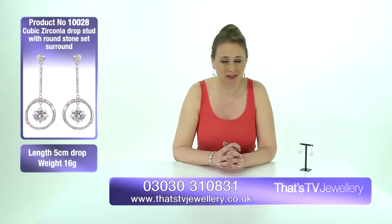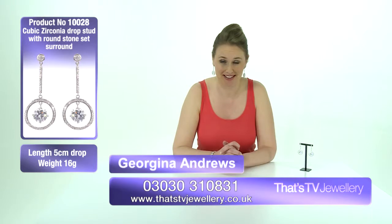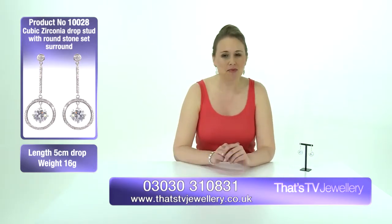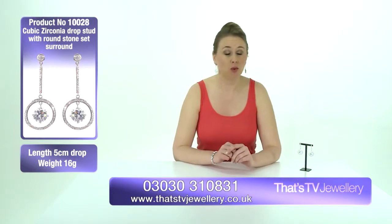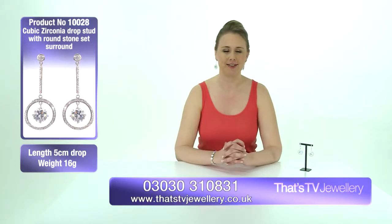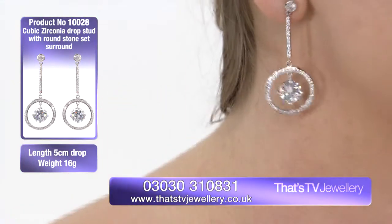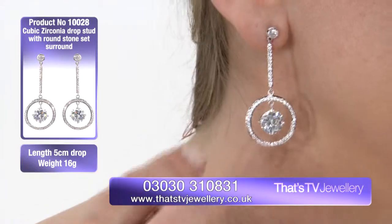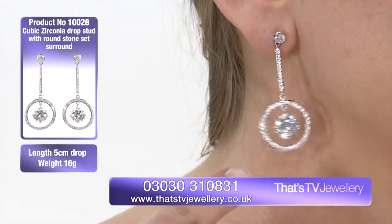So now we have these absolutely exquisite Mikey earrings. These really are the epitome of Hollywood glamour. I've put them on today and I actually feel like I might have just walked off of a film set. They just give you that kind of sense of sophistication and really glamour, no matter what kind of outfit — if you're wearing just quite a simple evening gown, I think they just bring it to life.